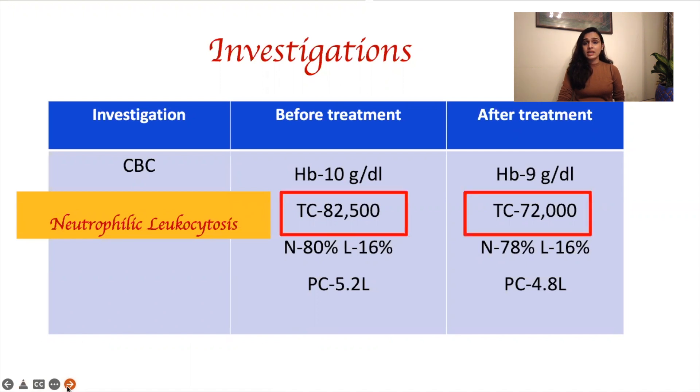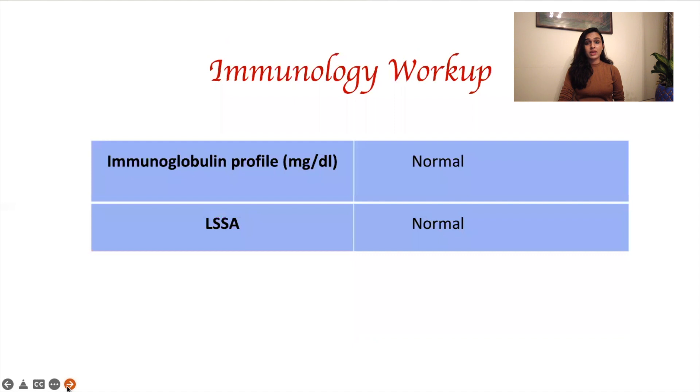Now one would think that any child presenting with infections and ulcers can have neutrophilic leukocytosis — and you are right. But if you have a closer look, you will see that the counts are very high, as high as 82,500, and they are predominantly neutrophilic. Whenever we come across children with such high neutrophilic counts, we must think of an underlying immune deficiency. Hence, we performed a basic immunology screen; however, the immunoglobulin profile and the lymphocyte subsets were all within normal limits.